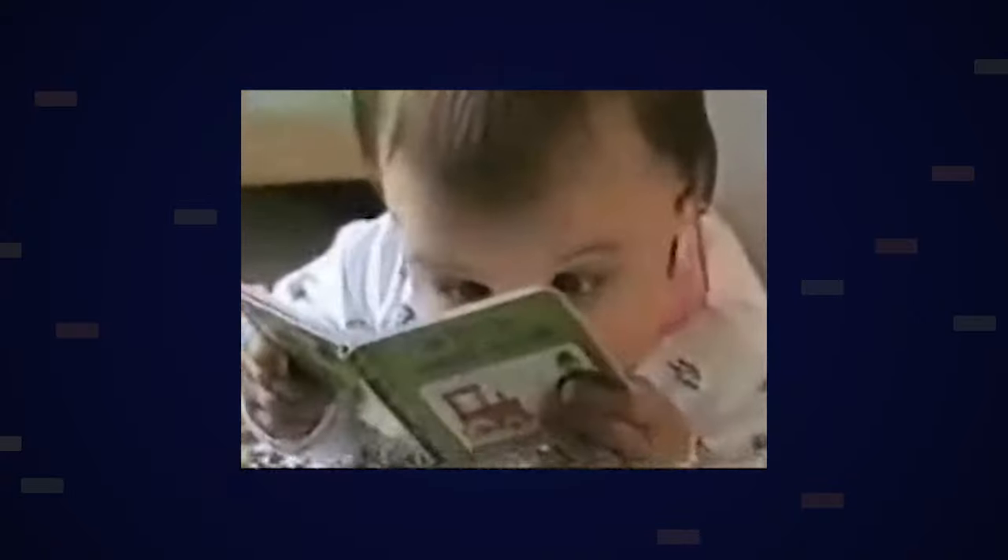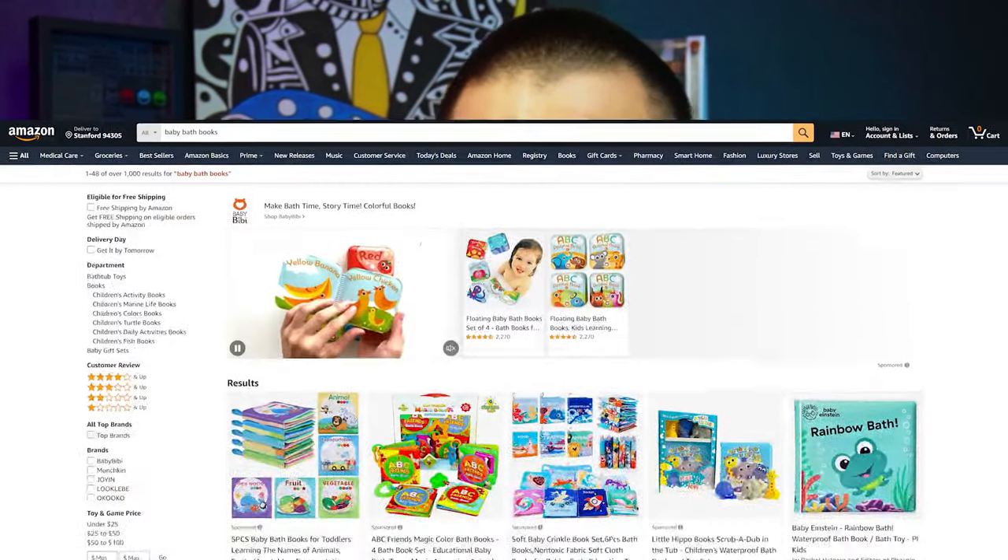Next up, we have baby bath books. These are very entertaining toys for kids — kids like to grab them, turn the page, and play with them. They're not going to be made out of paper; they're made out of some sort of waterproof material, and a lot of the times they have some sort of plastic inside which makes that crinkly noise kids absolutely love. Offering these to your customers can be very beneficial: one, to keep them entertained during bath time, and two, as an actual development toy. As they get older, they can start to read these books.